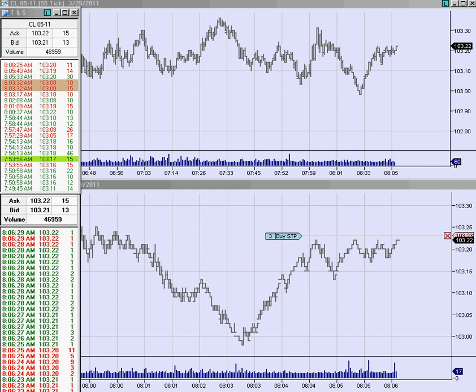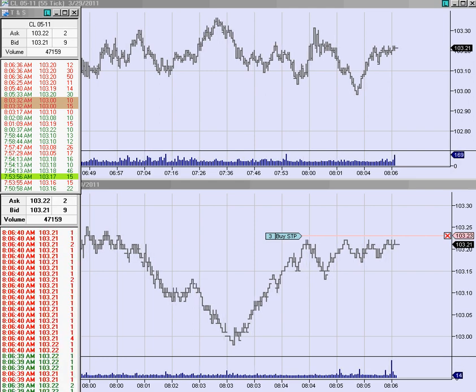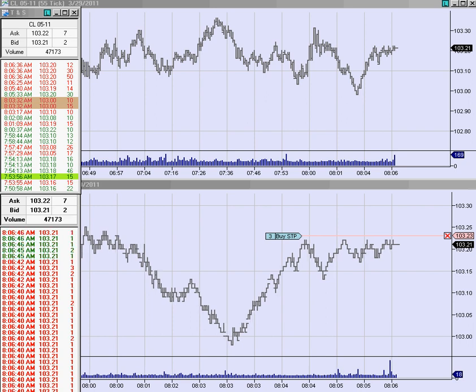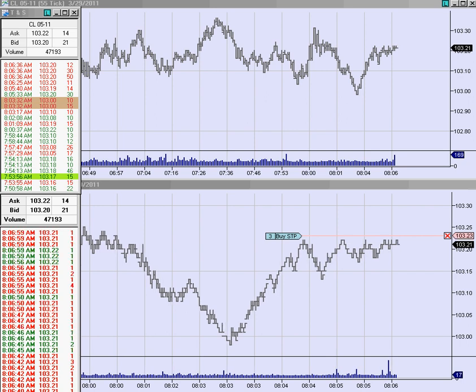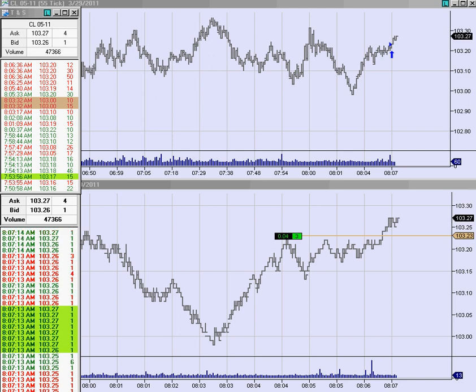We are being held at the 22 number. But it does look like we are getting some participation here. Wow, we just popped through.